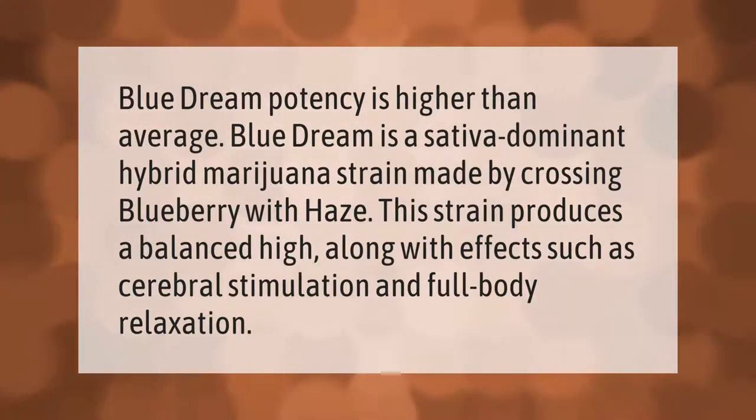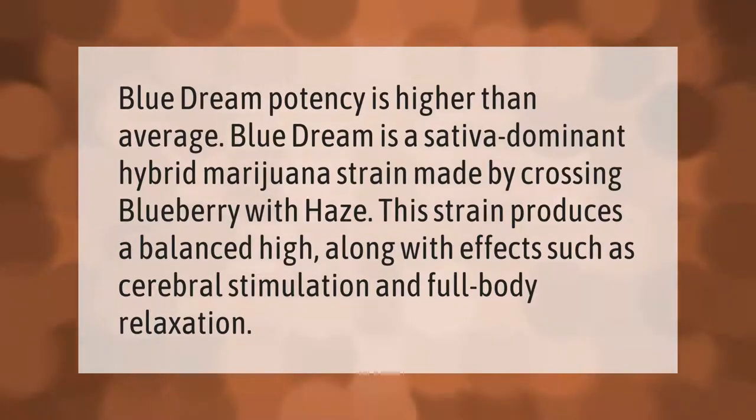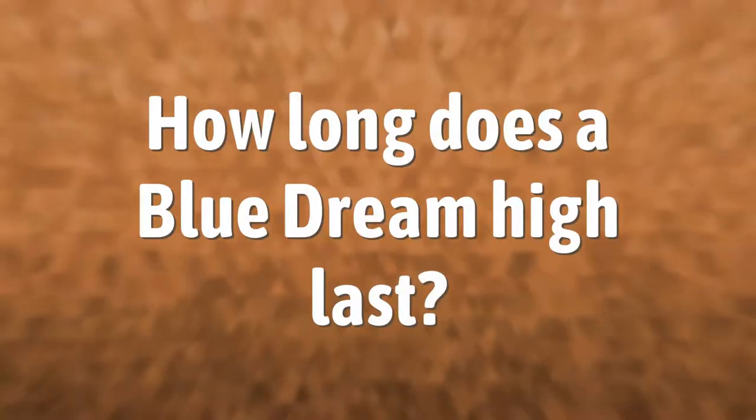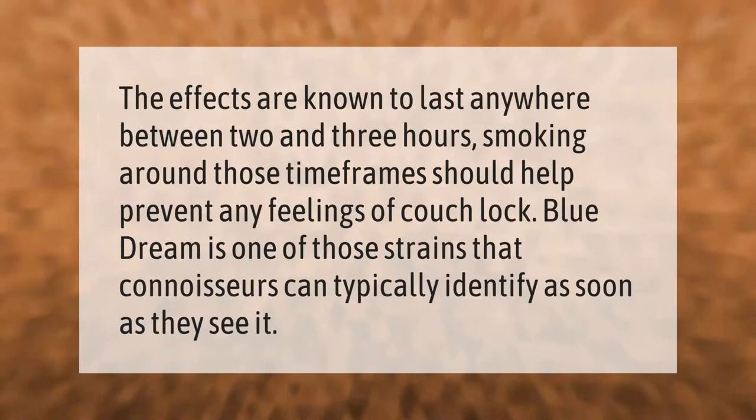Blue Dream is a sativa-dominant hybrid marijuana strain made by crossing Blueberry with Haze. This strain produces a balanced high along with effects such as cerebral stimulation and full body relaxation.